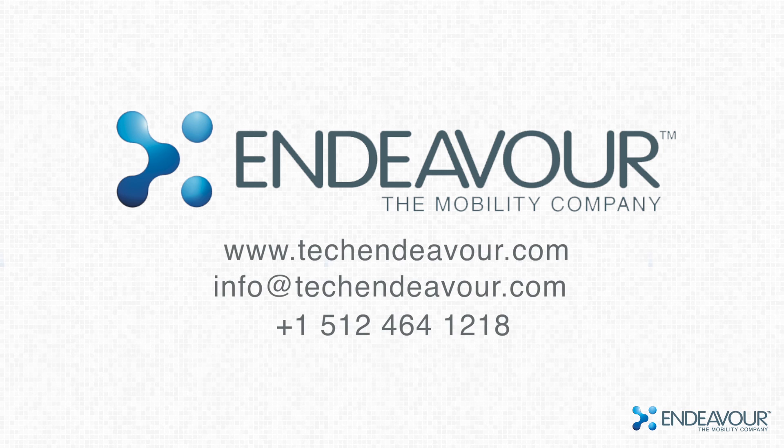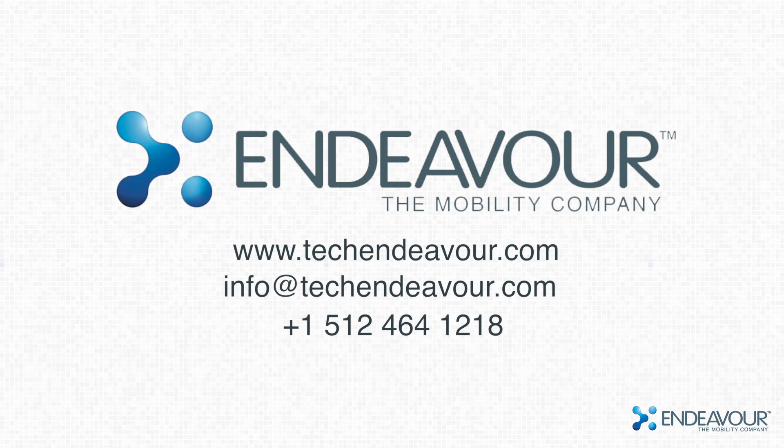If you have any questions, please contact Endeavor, the mobility company — your local company with global experience.